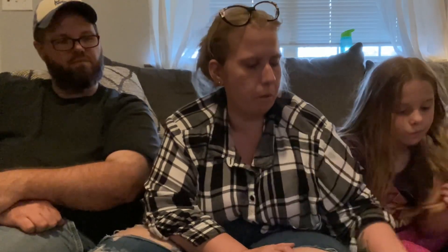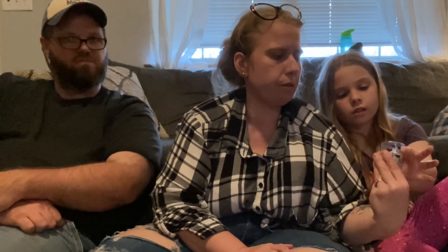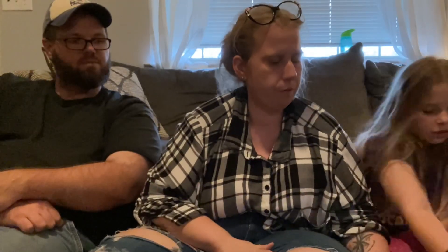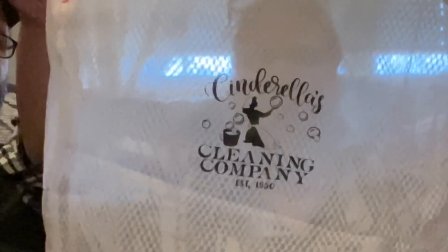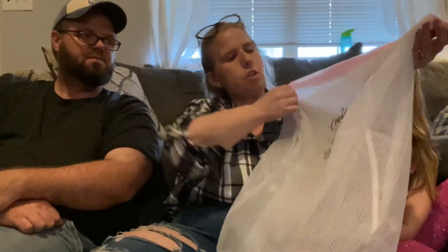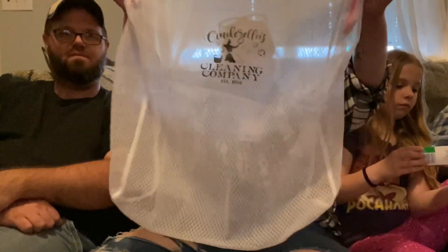We also got from the Navarre couple some honey from Gulf Breeze. We got some shot glasses, lots of keychains, and a laundry bag. We were so glad these people gave us these. It says 'Cinderella's Cleaning Company, Established in 1950.' That's pretty cool!